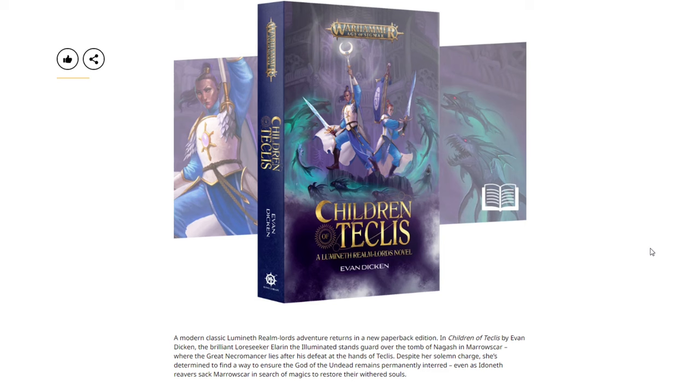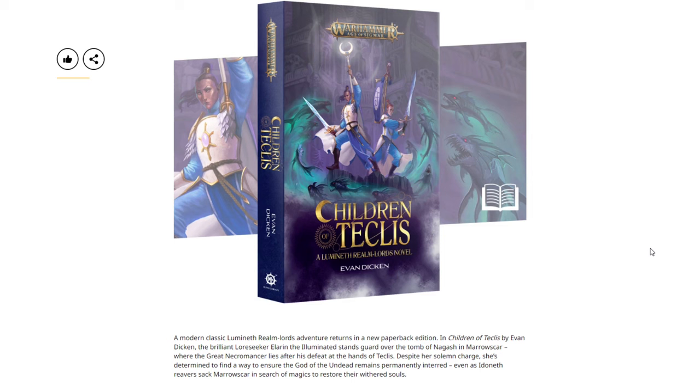Then we have Children of Teclis — a modern classic Lumineth Realm-Lords adventure returning in a new paperback edition. In Children of Teclis by Evan Dicken, the brilliant loreseeker Alarion and the Illuminated stand guard over the Tomb of Nagash in Morskar, where the great necromancer lies after his defeat at the hands of Teclis. Despite her solemn charge, she's determined to find a way to ensure the god of the undead remains permanently interred, even as Idoneth Deepkin reavers sack Morskar in search of mages to restore their withered souls.